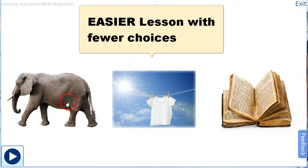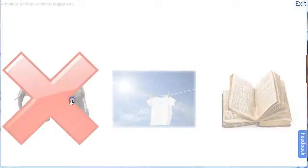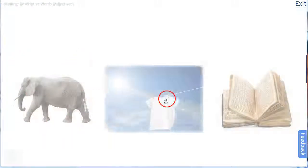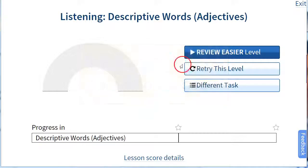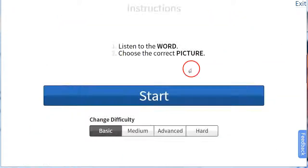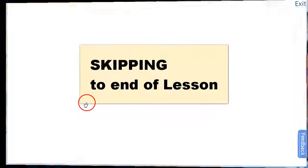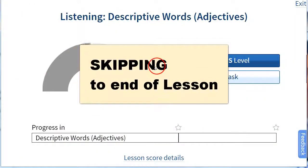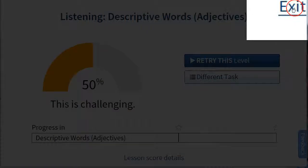Now we see we have three choices instead of four, so it makes it a little bit easier. And again, didn't get any correct on the first attempt, so it would actually have me go back and review an even easier level — now just two choices. You can see it adapts to how the patient does, which is great.